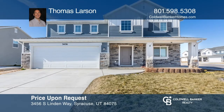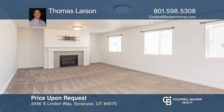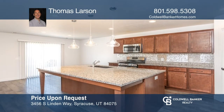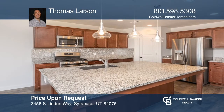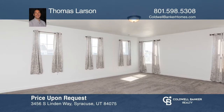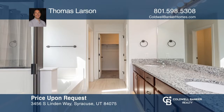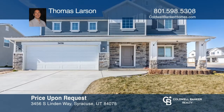Set in a quiet Syracuse neighborhood, this like-new three-bedroom home offers upgrades throughout and an open floor plan with an extra-large kitchen island ideal for entertaining. There is a formal living room or den and an upstairs loft that could be a fourth bedroom. Enjoy proximity to Jensen Nature Park for trails and fishing. Contact Thomas Larson for more details.